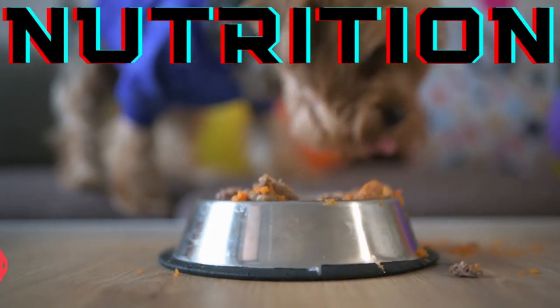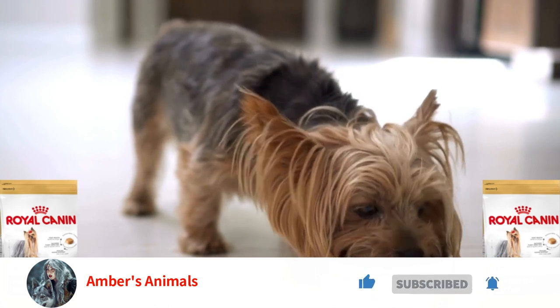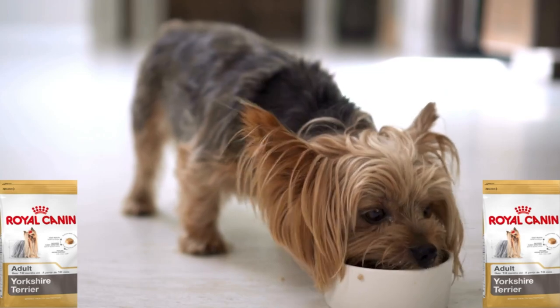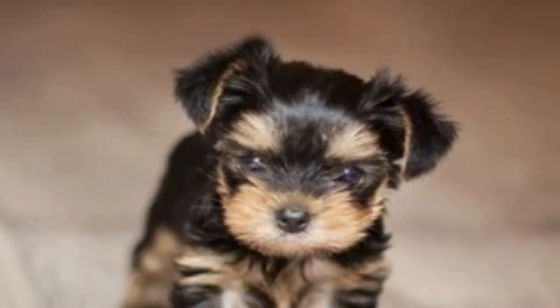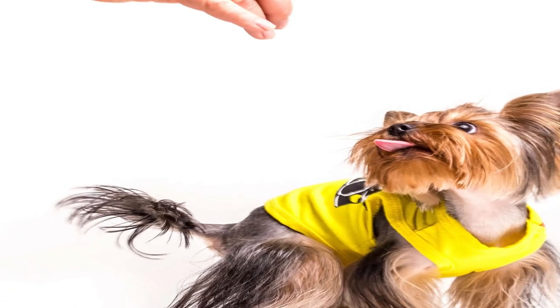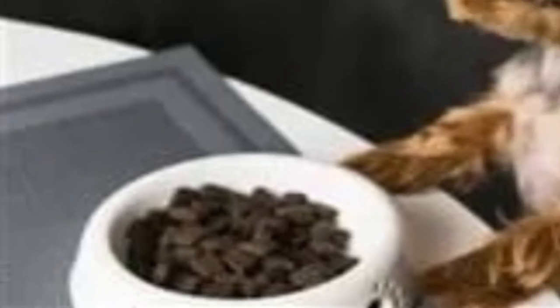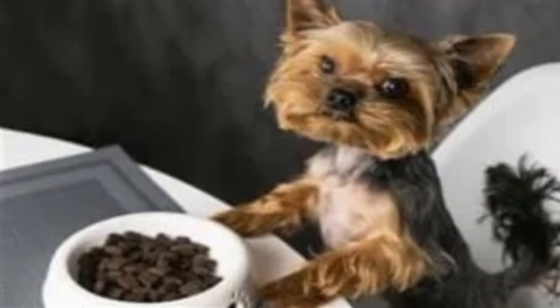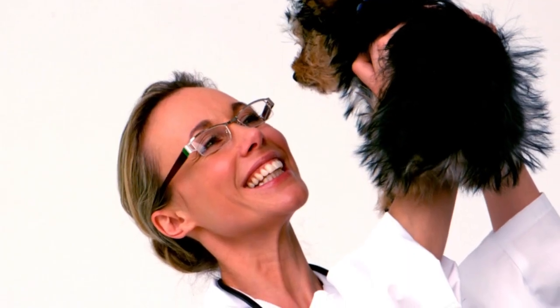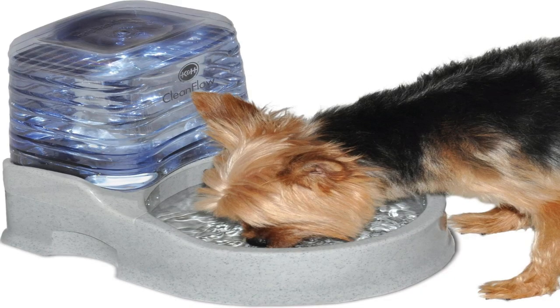Nutrition. The Yorkshire Terrier should thrive on a premium dog food, whether produced commercially or made at home under the guidance of your veterinarian. Any diet must be suitable for the dog's age — puppy, adult, or senior. Watch your dog's calorie intake and weight level, as certain dogs are prone to obesity. Treats can be a valuable training tool, but offering them in excess might lead to obesity. Discover which foods are safe for canine consumption and which aren't. If you have any concerns about your dog's weight or diet, consult your veterinarian. Fresh, clean water should always be accessible.